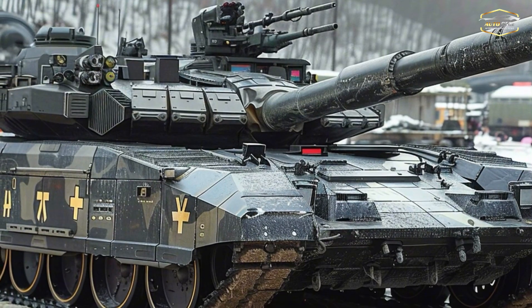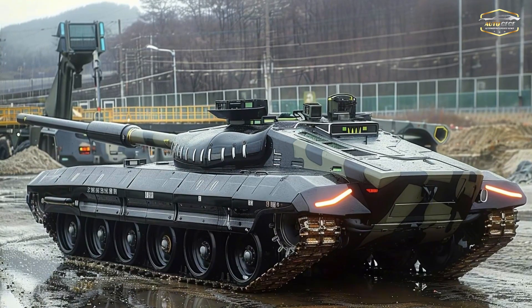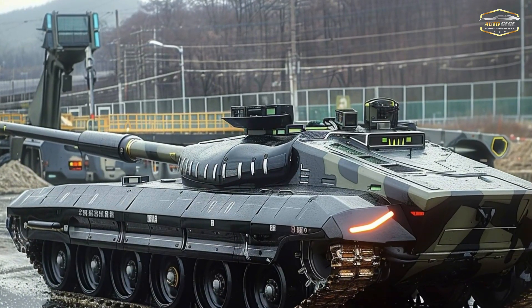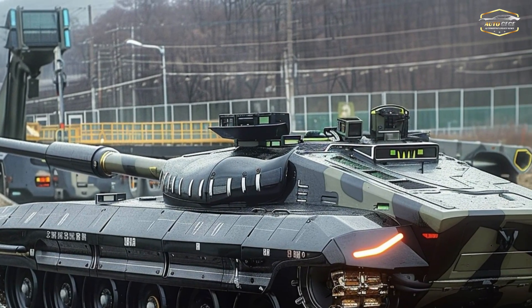Advanced firepower makes the K2 effective. The Hyundai WIA licensed 120mm smoothbore cannon fires high-velocity kinetic energy rounds and programmed explosive shells. An advanced autoloader speeds reloading in high-intensity combat.